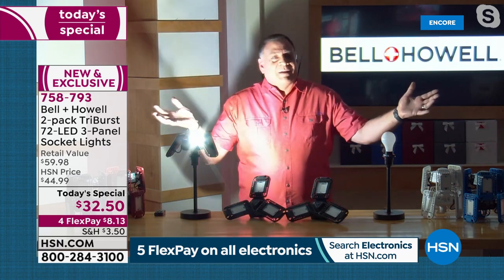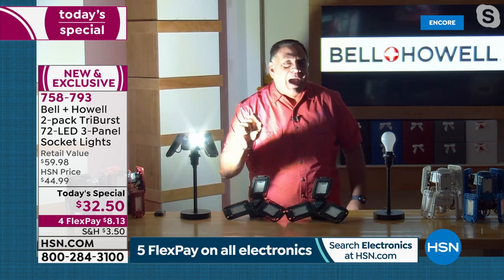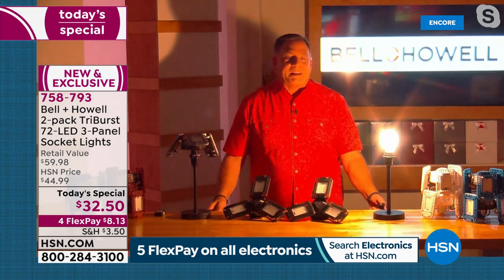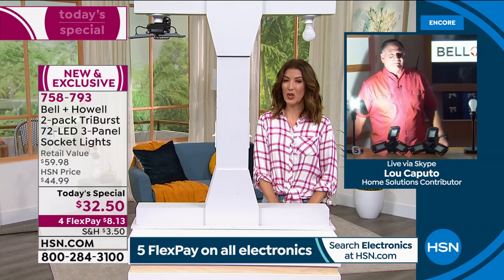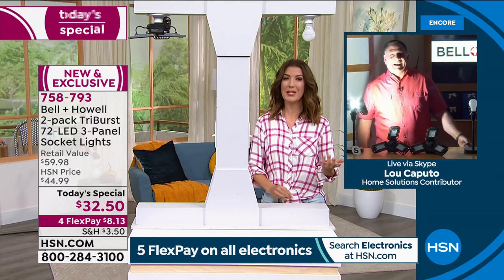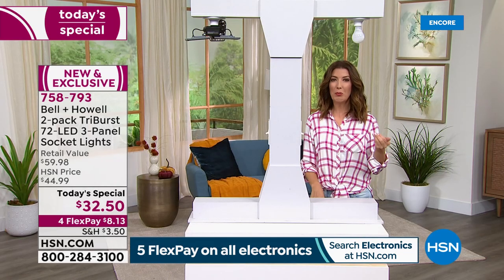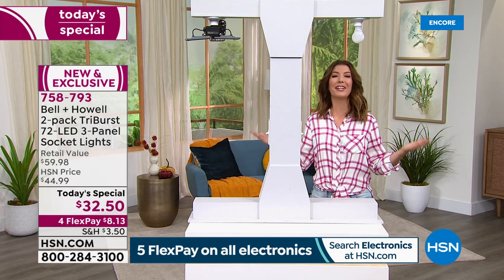2,000 lumens using only 20 watts of power versus a 60-watt bulb. Lou demonstrates the reverse: 60 watts versus 20 watts from the Triburst. It's so bright that Lou read one review where the only complaint was, 'It's too bright' — and he thought, well, that's a good problem to have.